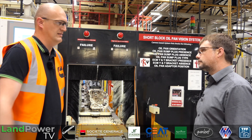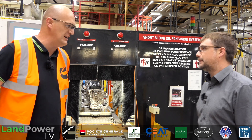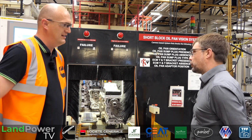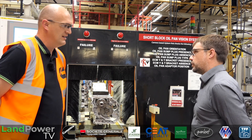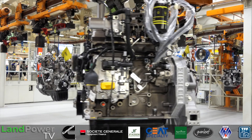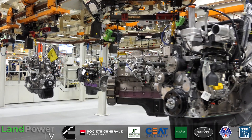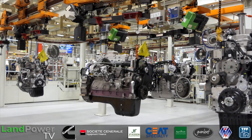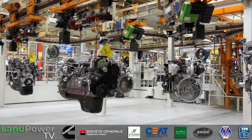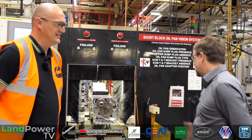With different customers all wanting different specs and different machines, we currently have about 3,000 different customer shop orders — so each one of those is a different build spec. That's based on the four-cylinder product, the six-cylinder B-series product, and the nine-litre L-series and C-series product, which then goes down into about 3,000 different products. So it's pretty complex, but it's what we do.